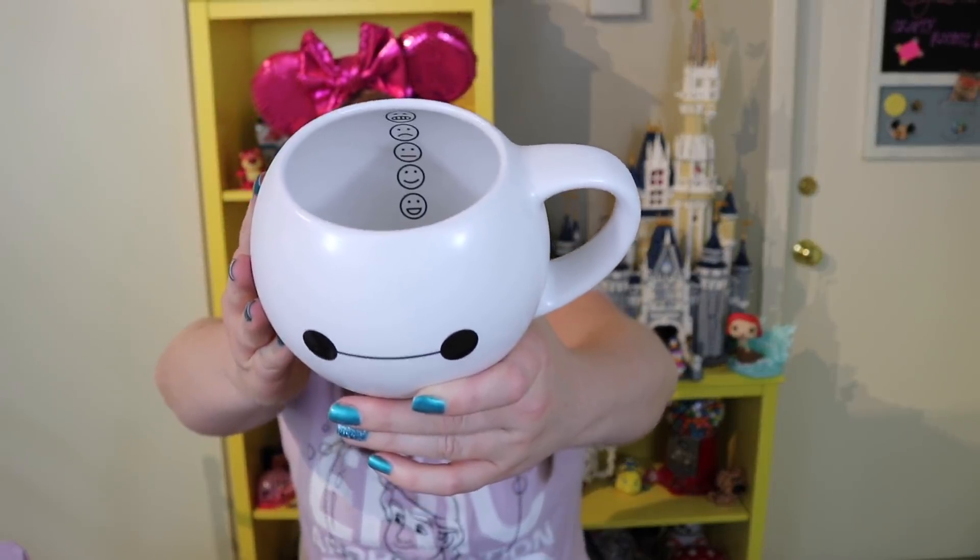The next item is this Baymax mug — I'm a huge Baymax fan and so is my husband Jesse. What I love about it is that inside it has little happiness gauges: the face is sad at the top and as you drink your coffee down it gets happier and happier. I thought that was so funny. On the back it's got a piece of tape, which if you've seen Big Hero 6 you know what that's about. This was $19.99 and I think Jesse might actually use this Disney mug — possibly his first!